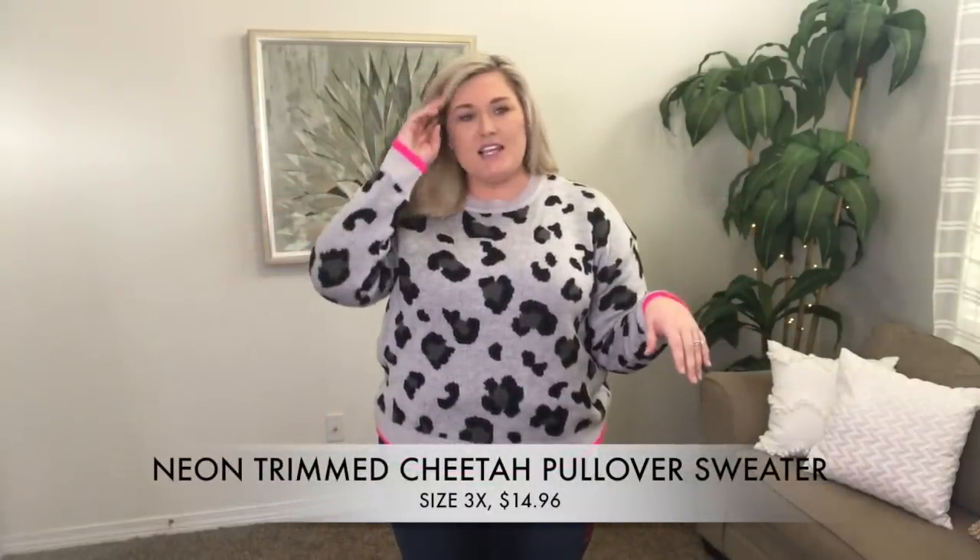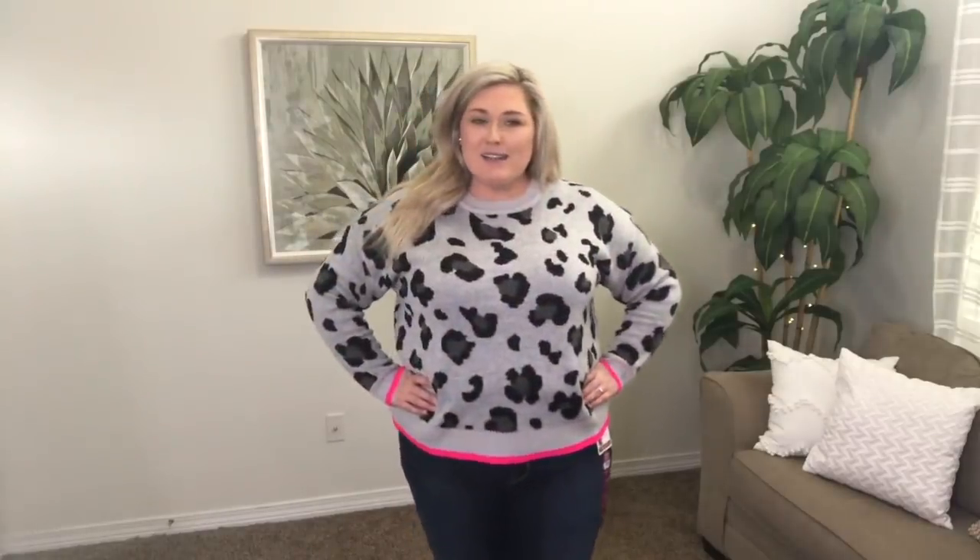Is it really a Taryn video if we don't have some sort of animal print? So this top — I love the hot pink around the sleeves and the bottom. This is from the juniors plus section in a size 3x, so it is a little bit cropped, but the colors — the animal print and this pop of color — I just loved it. It made it a little bit different than any other ones I own.